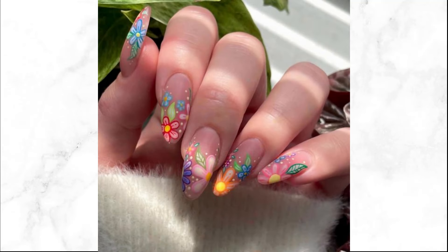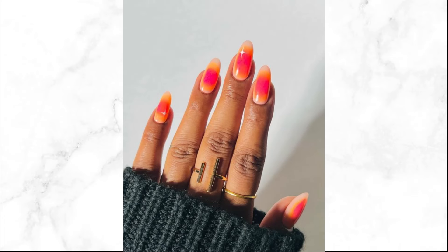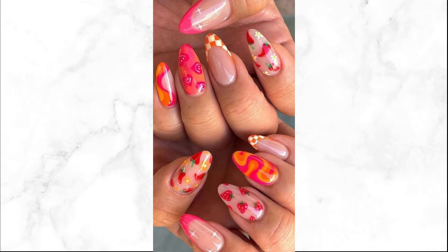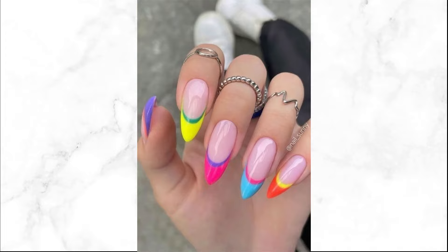Experiment with nail art that incorporates bright colors — from geometric designs to floral patterns, nail art allows you to showcase your creativity and individuality. Keep your nails healthy and vibrant by using moisturizing cuticle oils, applying a protective base coat, and refreshing your manicure regularly to maintain its brilliance.